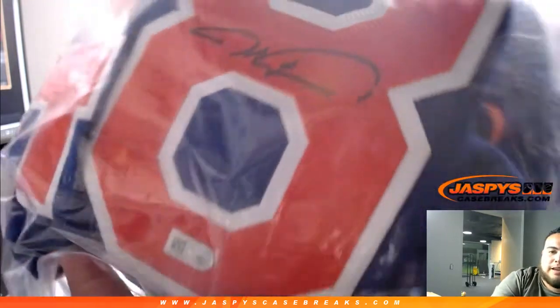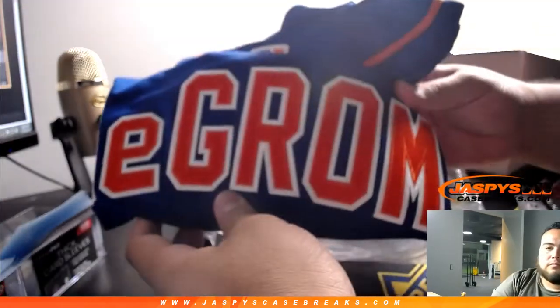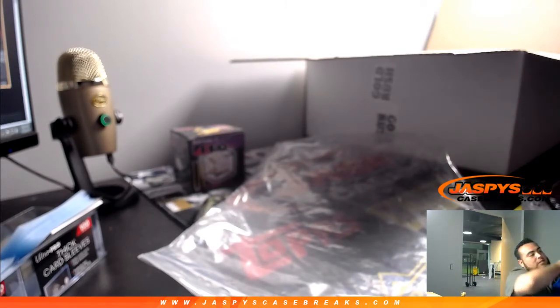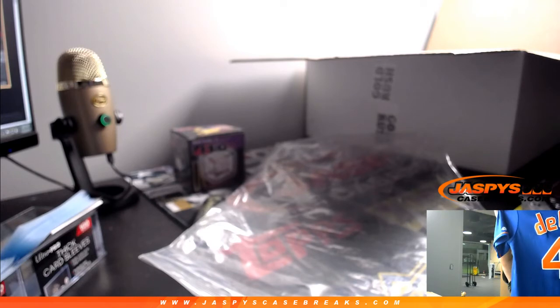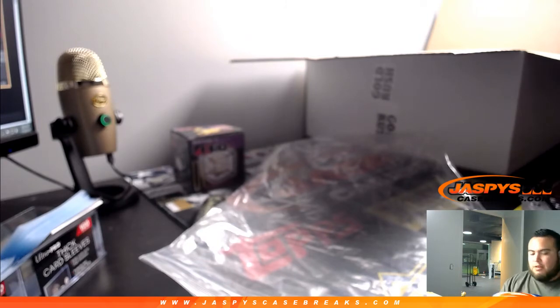We've got an autographed jersey — number 48. Does anybody recognize that number or signature? Jacob DeGrom. Mets. And it's actually an officially licensed jersey. Look at that — very, very nice. It's a size extra large, even if you did want to wear it. So there you go, Mets. New York Mets with that one!